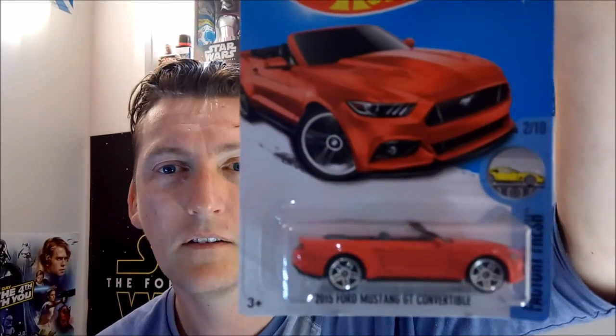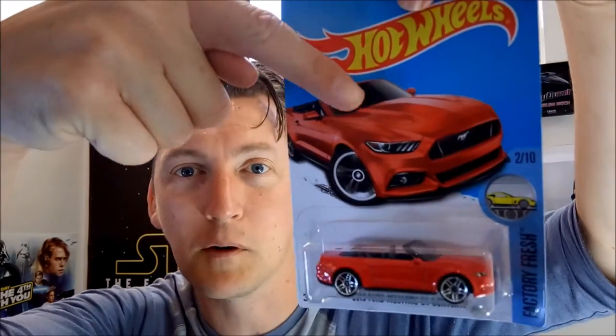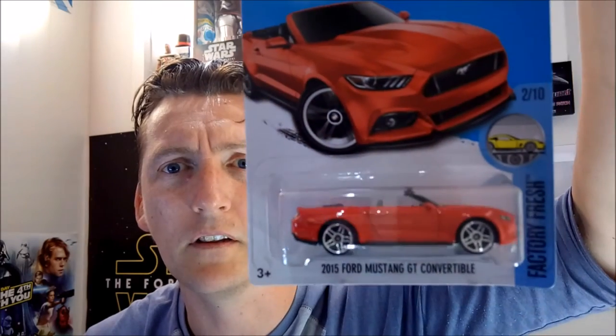Another Factory Fresh — this is the 2015 Ford Mustang GT Convertible. It's not as pretty as I thought it would be, but the picture looks cooler up here. I love the pony. Look at that front — beautiful car.